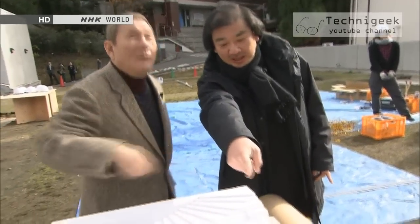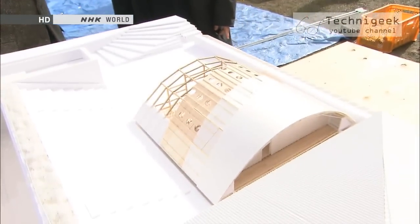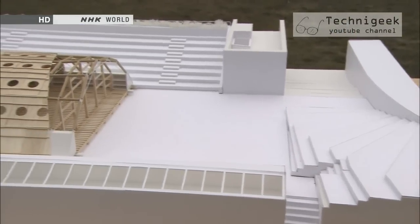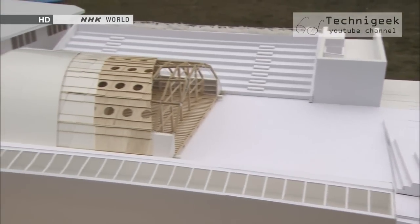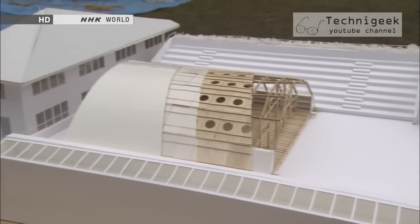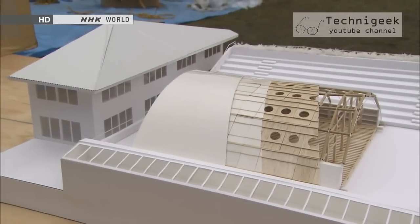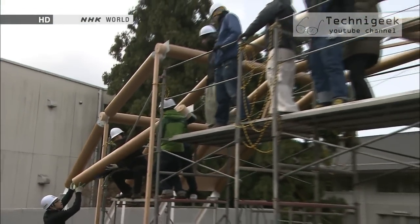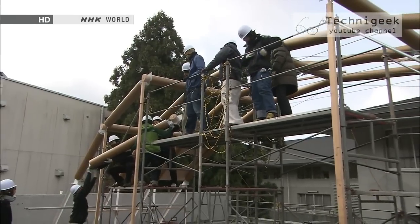This is what you're building now? Yes, this is it. I started teaching at this university this year, so my students and I are building the research lab that we ourselves will use. Build our own place of study ourselves. And the students are really enjoying it — as it takes shape, they get more and more enthusiastic.